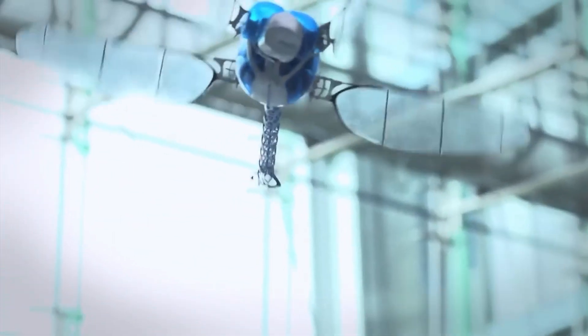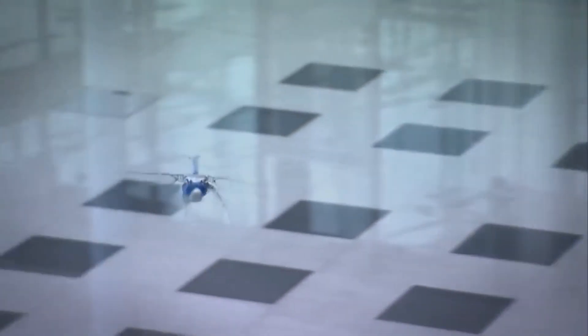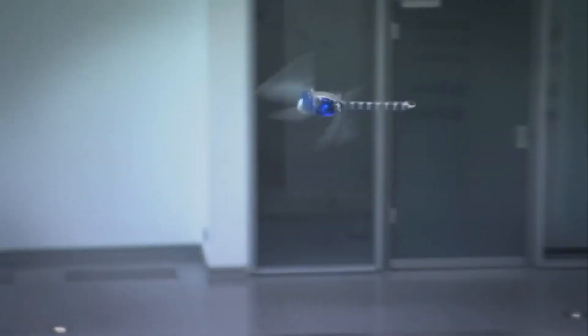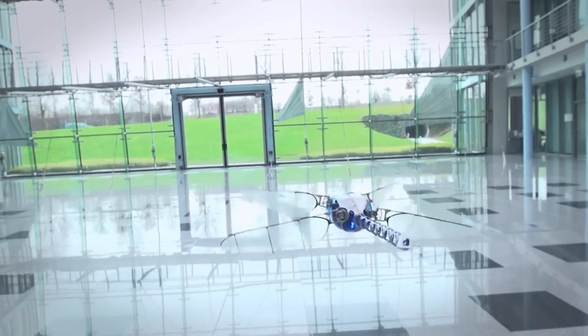Bionic Copter is a lightweight flying object that has 13 degrees of freedom for unique flight maneuvers. It has sensors, actuators, and electronics integrated into its body, and it can be controlled by a smartphone. Bionic Copter is not just a toy, but a vision of the future, where nature and technology can work together in harmony.